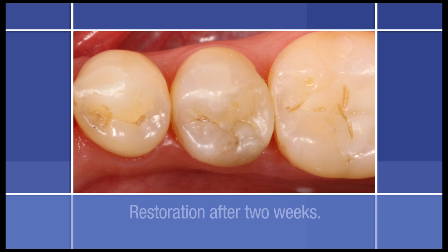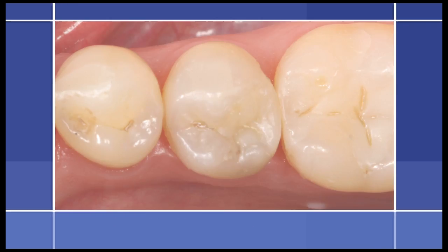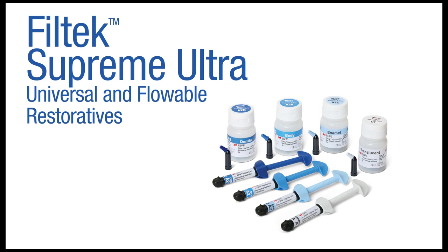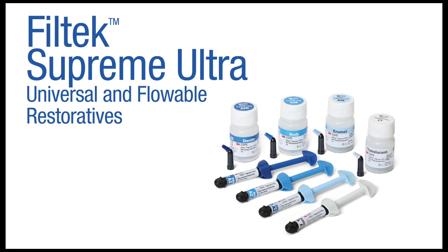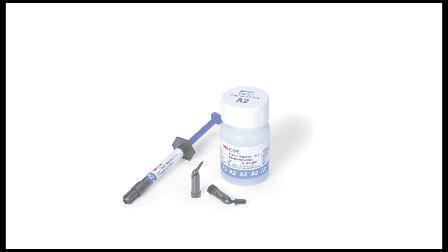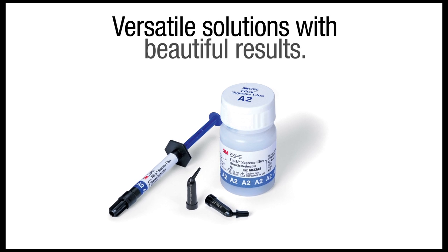This photo shows the restoration at a 2-week follow-up. Note the gloss retention. Filtek Supreme Ultra Flowable Restorative is the ideal companion to Filtek Supreme Ultra Universal Restorative, delivering versatile solutions with beautiful results.